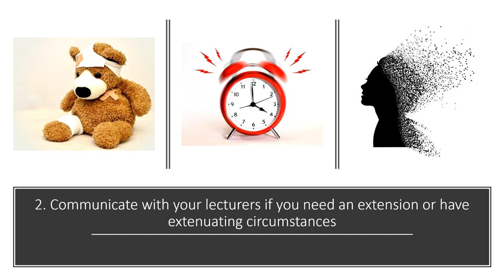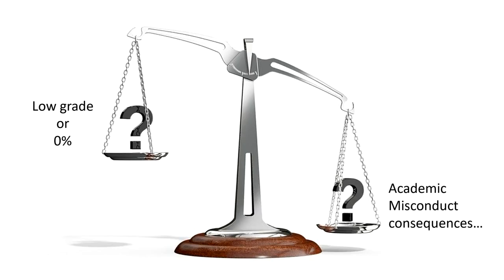Now, if it's the case that you can't be granted an extension, or if your situation is not recognized as an extenuating circumstance, just remember that a low mark or even getting a zero on an assignment is better than facing a case of academic misconduct, which could result in much worse than a zero on an assignment.